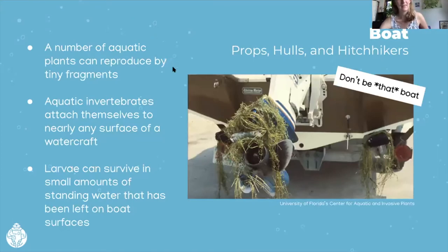Boats are a great way that aquatic invasive species spread — not only through transporting them to and from water bodies, but also propellers breaking up invasive species help their spread, since a number of aquatic plants can reproduce by tiny fragments. Aquatic invertebrates can attach themselves to nearly any surface of a watercraft, and larvae can survive in small amounts of standing water left on boat surfaces.